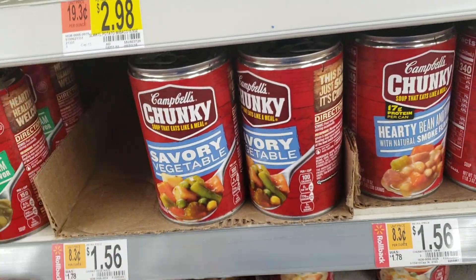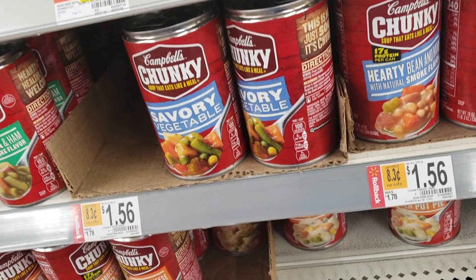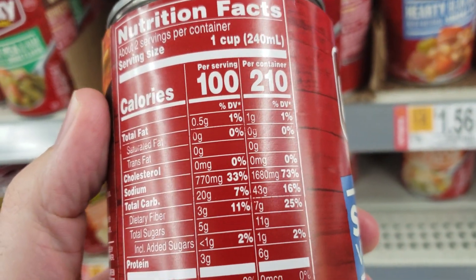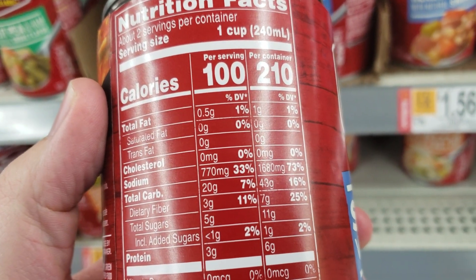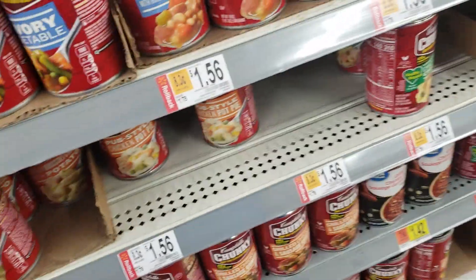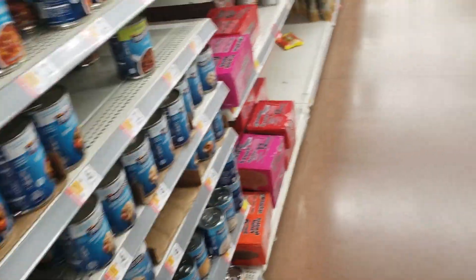Savory vegetable — let's look at the contents. 73% sodium in this thing. That's ridiculous. Maybe one of my viewers out there knows why there's so much salt content in these soups.